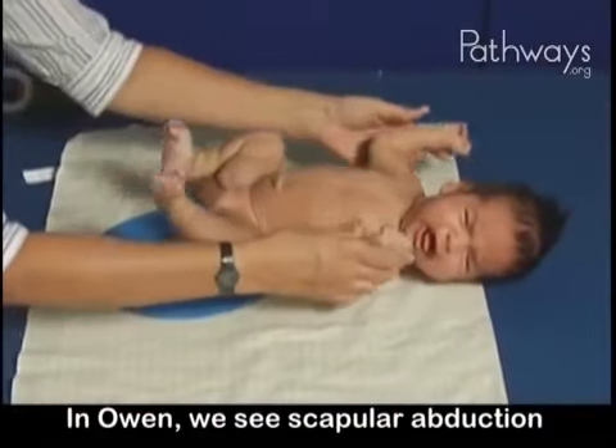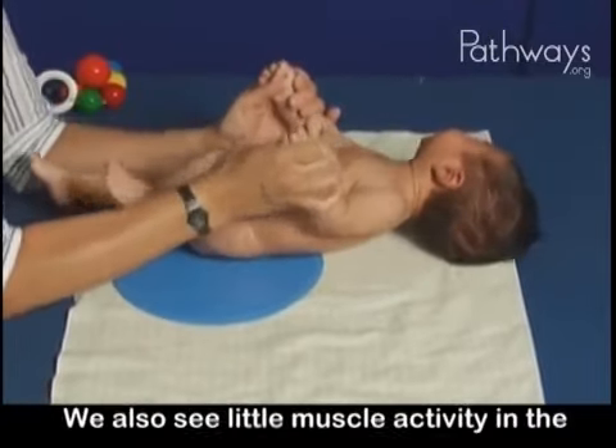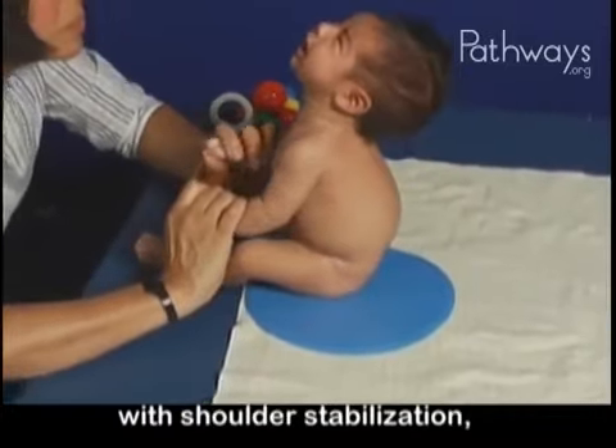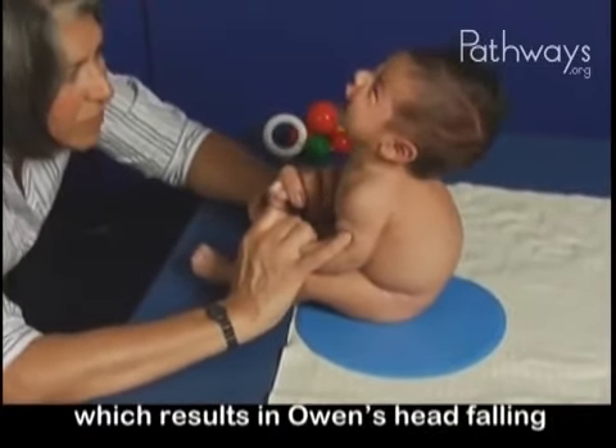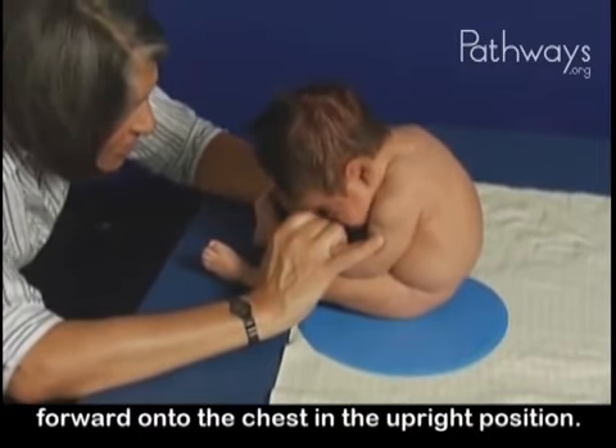In Owen, we see scapular abduction rather than scapular adduction. We also see little muscle activity in the upper extremities to assist with shoulder stabilization, which results in Owen's head falling forward onto his chest in the upright position.